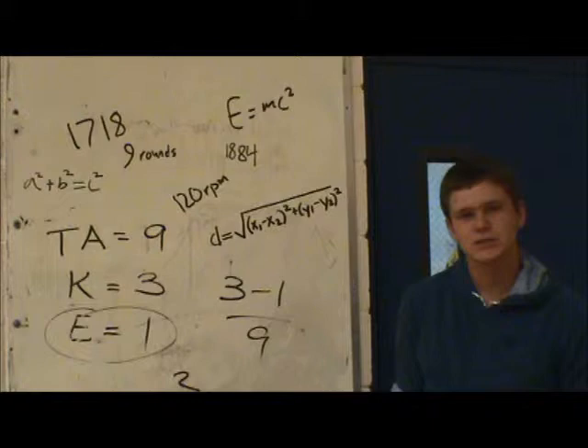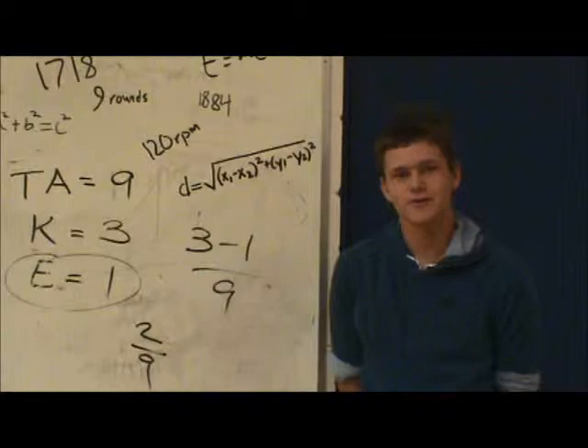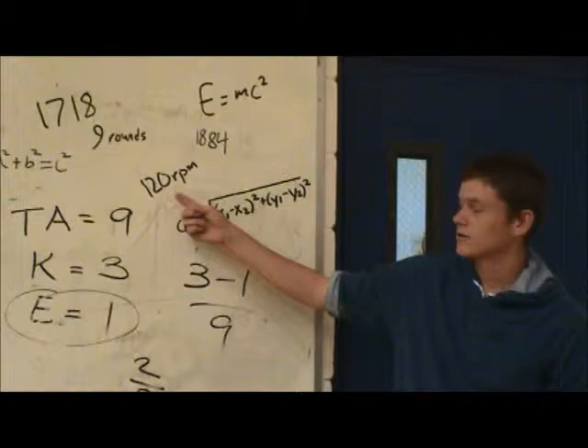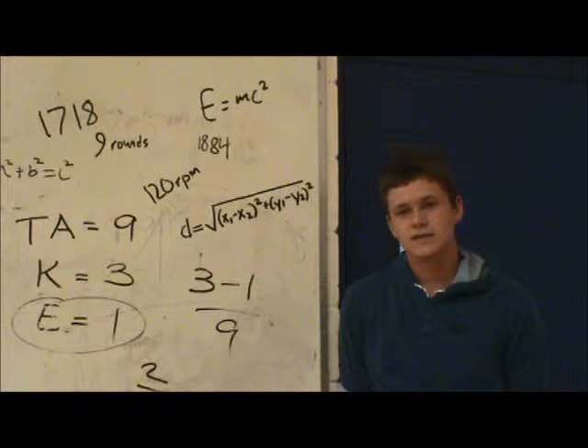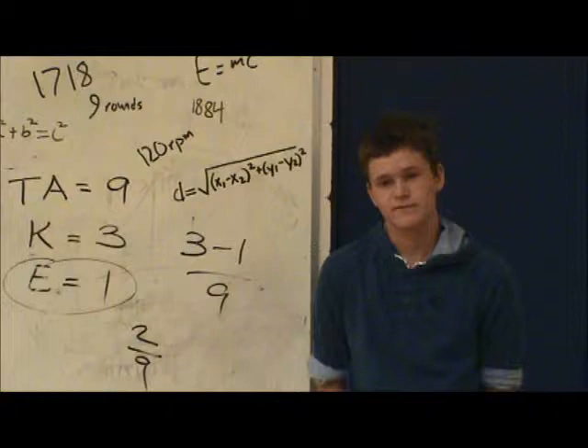The next machine gun that came out was the Agar gun, around 1864. It shot 120 rounds per minute. It was a very good gun, but it had problems overheating — it had one barrel and it was cranked, which caused the barrel to overheat. So it wasn't used very much, and it also had a very large gun crew.